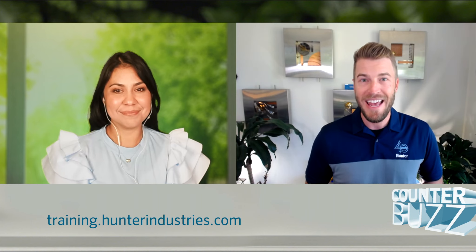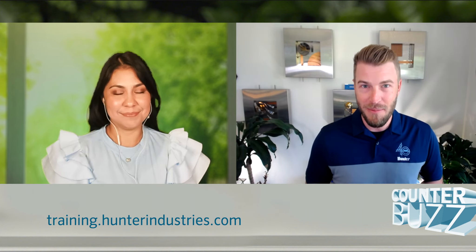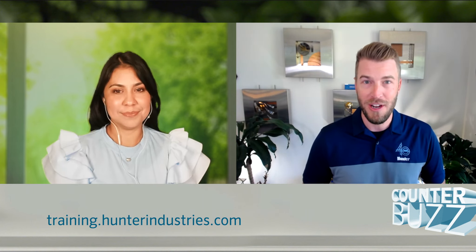Hey everyone, and welcome to Counter Buzz. I'm Greg Rosink, and we've got something really exciting to talk to you about today. We have a great training platform that many of you know about, but some of you may not. It's training.hunterindustries.com — that's our Hunter University training platform.